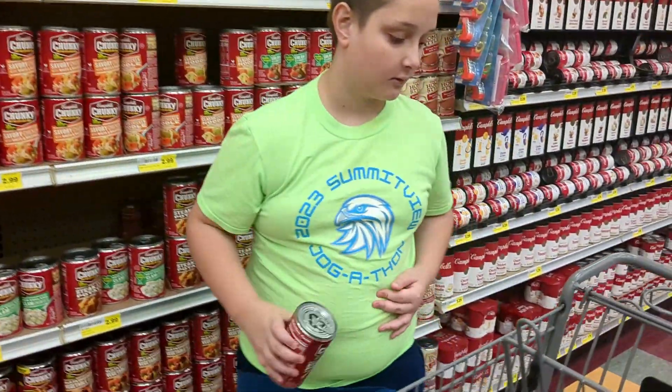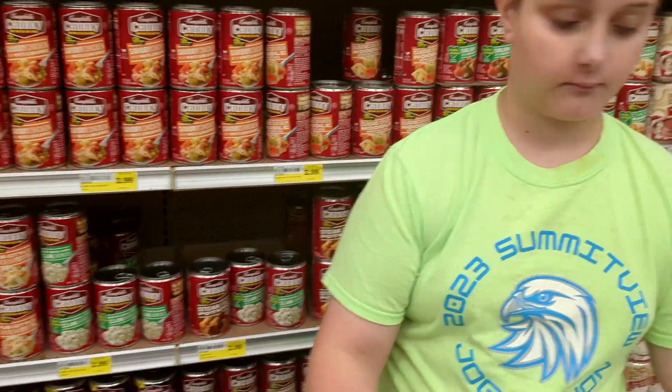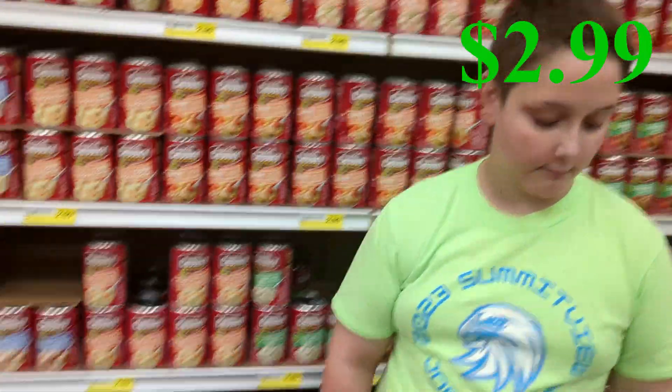Here's a can of soup. Check off the soup. How much did that cost us? $2.99. Okay, $2.99 — basically $3.